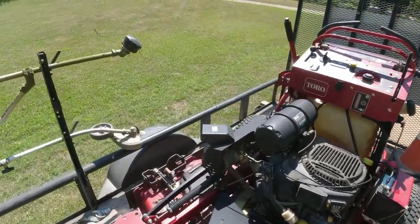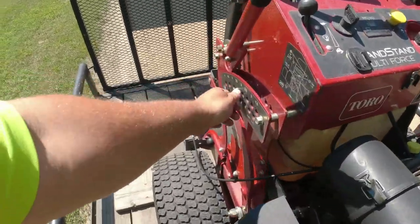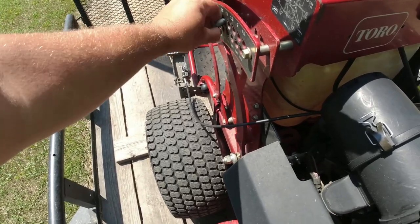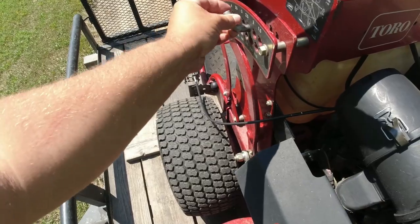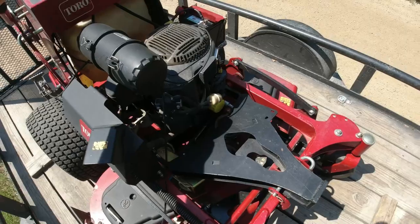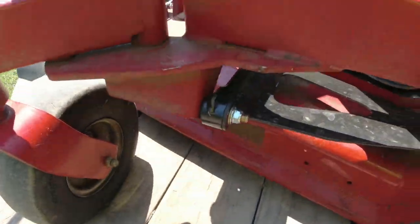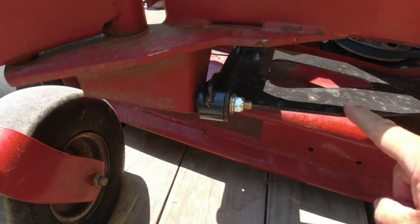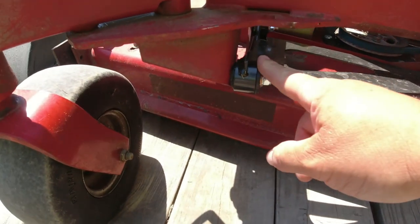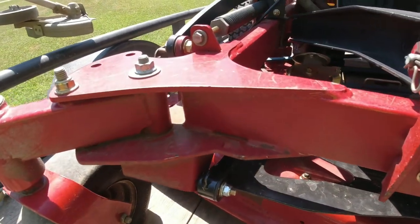I'm going to lower this deck down real quick here and show you exactly what they did. So what they replaced is they replaced this whole thing here. That has new bushings and things like that in there. That is really solid. The deck no longer moves at all, which is really nice.